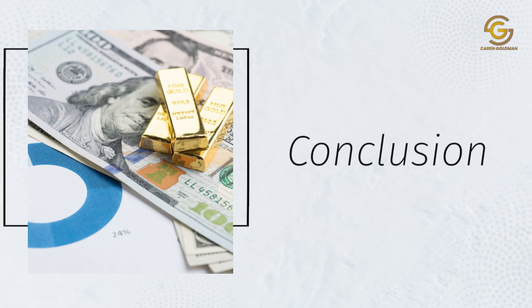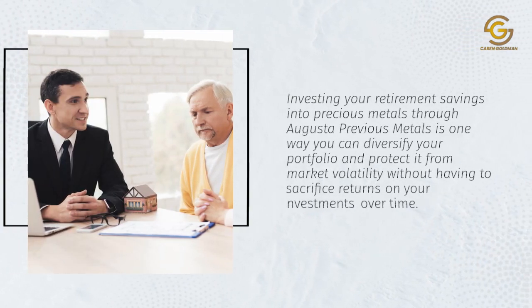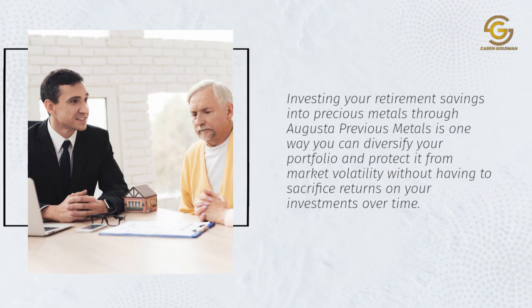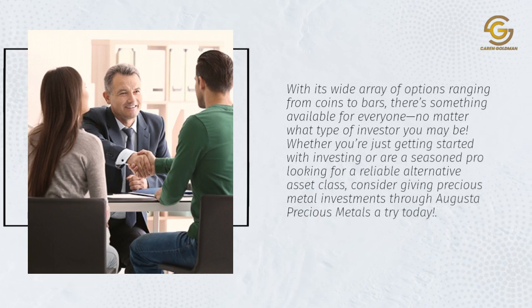Investing your retirement savings into precious metals through Augusta Precious Metals is one way you can diversify your portfolio and protect it from market volatility without having to sacrifice returns on your investments over time. With its wide array of options ranging from coins to bars, there's something available for everyone, no matter what type of investor you may be. Whether you're just getting started or are a seasoned pro looking for a reliable alternative asset class, consider giving precious metal investments through Augusta Precious Metals a try today.